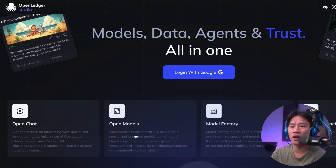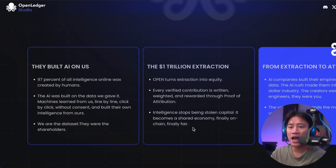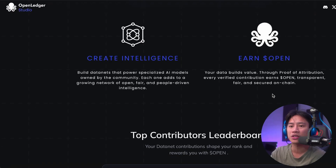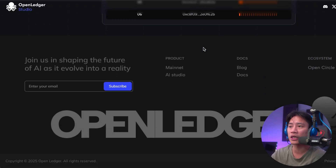A look into the model data net highlights how community participation is fueling this ecosystem. For example, the ad perception dataset has already attracted over 1,500 views, signaling strong demand. Anyone can contribute simply by uploading data, saving, and submitting. Once verified, it becomes part of the model's training pipeline. As you can see on your screen, this is the one for ad perception.